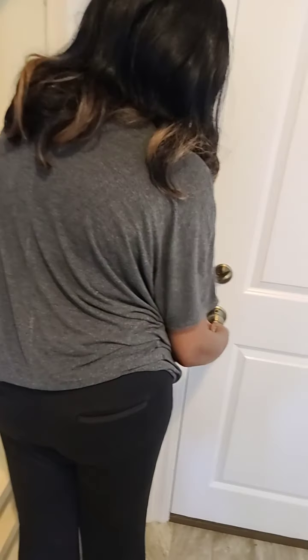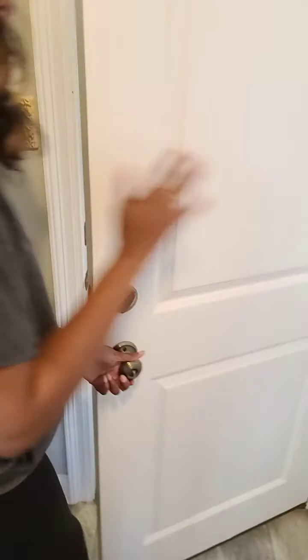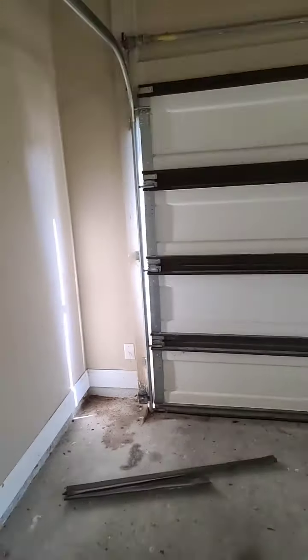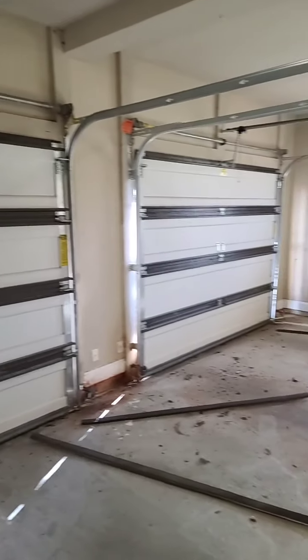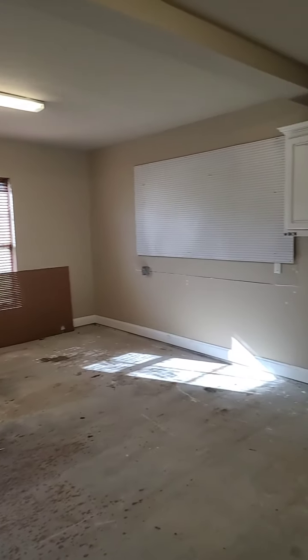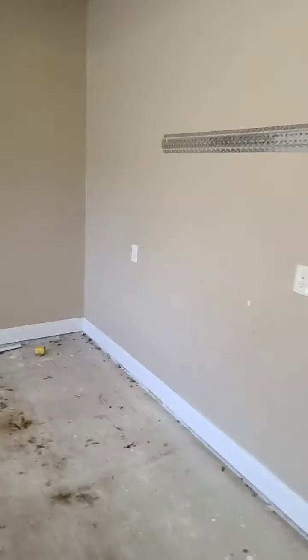And then right here we have the garage. You got another closet right here too. And then you have your two-car garage — clean space. You can put some things in here as well. You've got a big built-in table right there, already ready for your tools and utensils and all that kind of stuff.